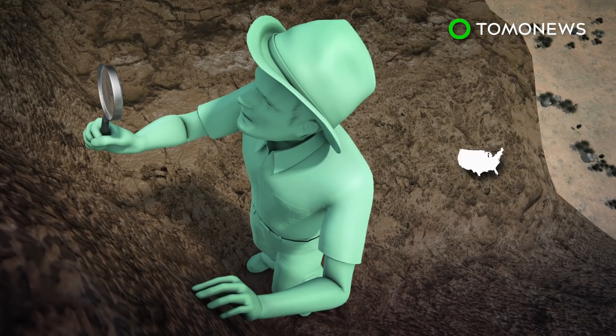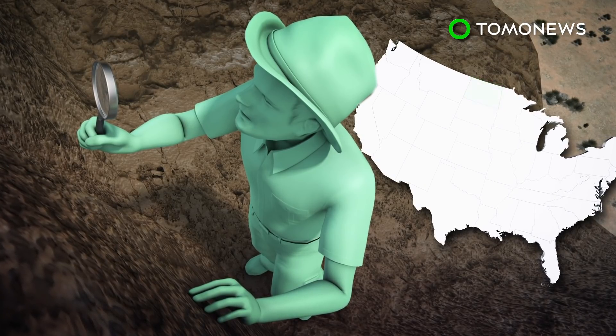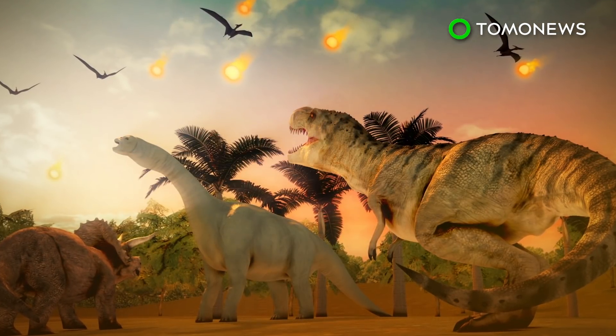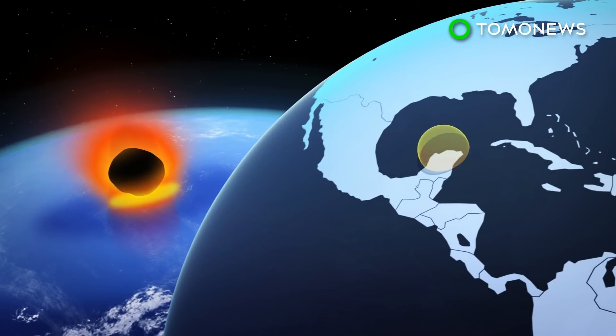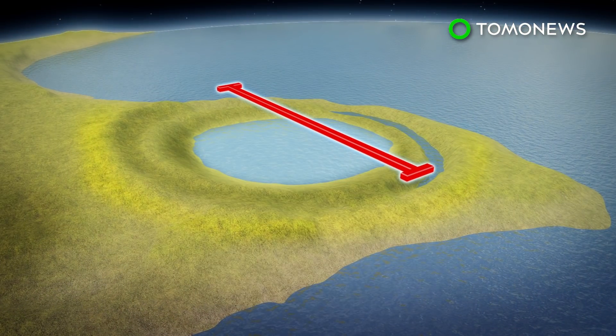According to a recent paper published in the Proceedings of the National Academy of Sciences, fossils at an excavation site in North Dakota called Tanis show details of what happened moments after the deadly asteroid responsible for the extinction of dinosaurs hit Mexico's Yucatan Peninsula. According to National Geographic, the impact left a giant crater measuring 50 miles or roughly 80 kilometers wide and 18 miles or roughly 30 kilometers deep.